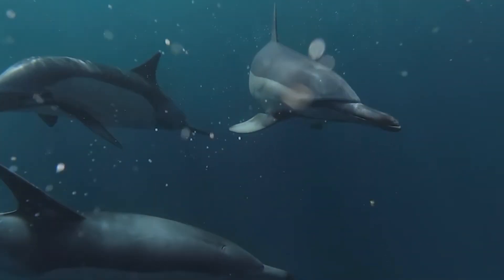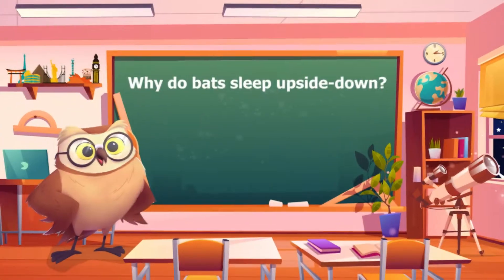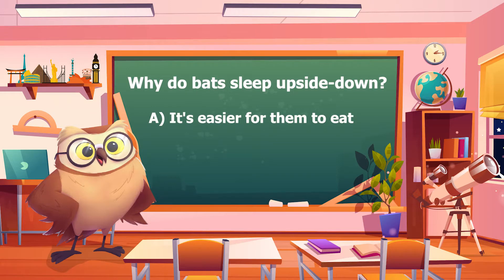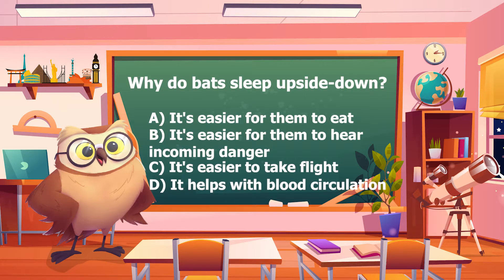Dolphins have their own interesting way of sleeping, but before we take a look at that, let's do a pop quiz. Why do bats sleep upside down? A: It's easier for them to eat. B: It's easier for them to hear incoming danger. C: It's easier to take flight. D: It helps with blood circulation. Do you think you know the answer? Then comment below.